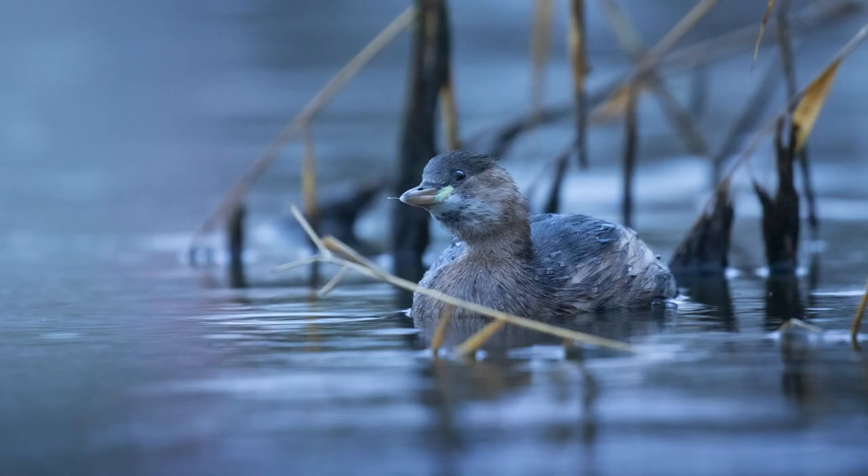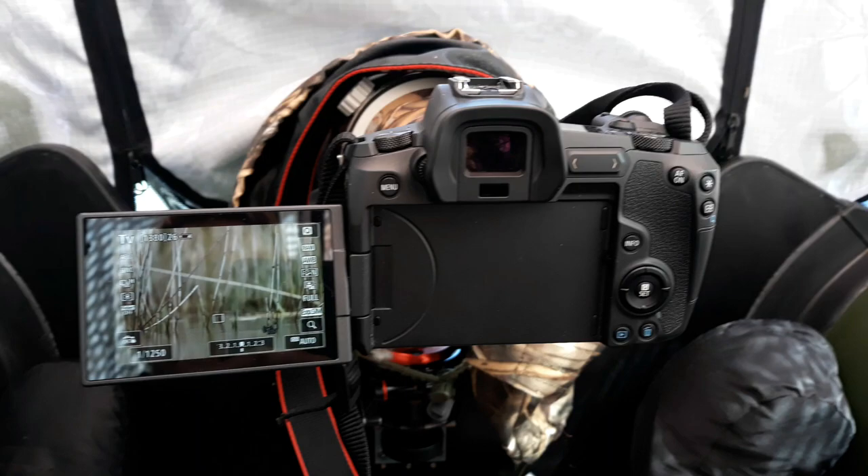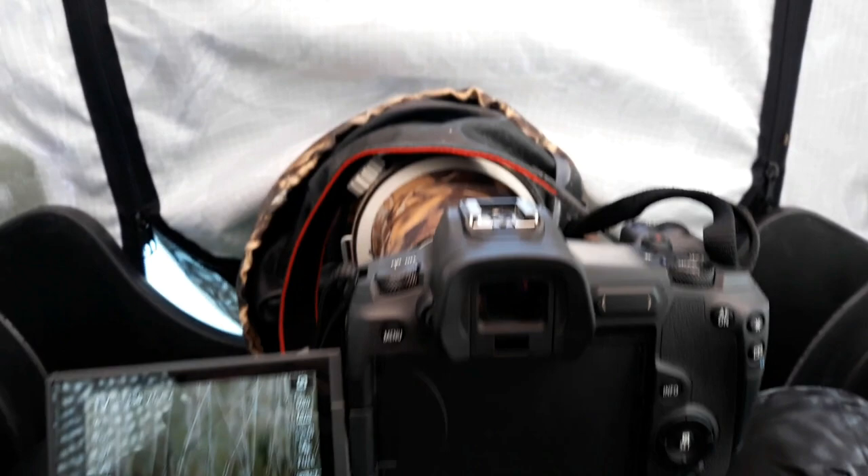But the main reason I'm here are the little grebes. We spent many hours in our dinghy with a tent, which we use as a floating hide, trying to photograph these beautiful birds.